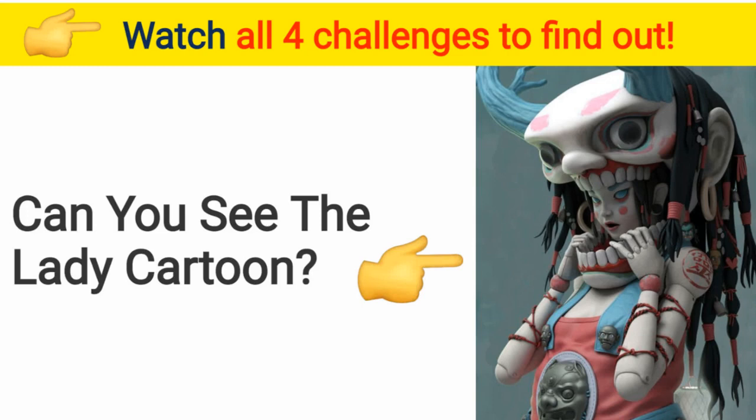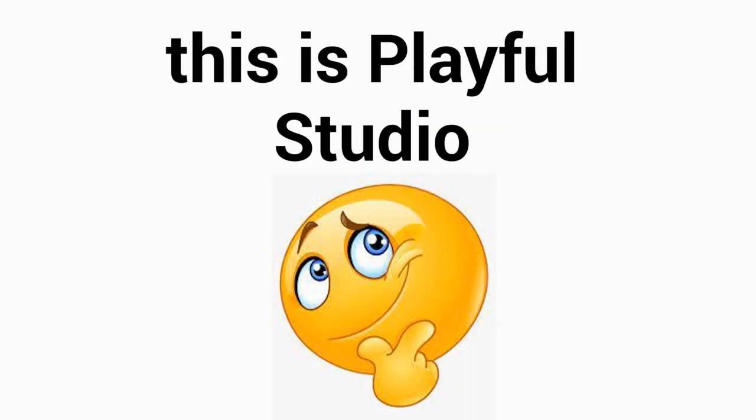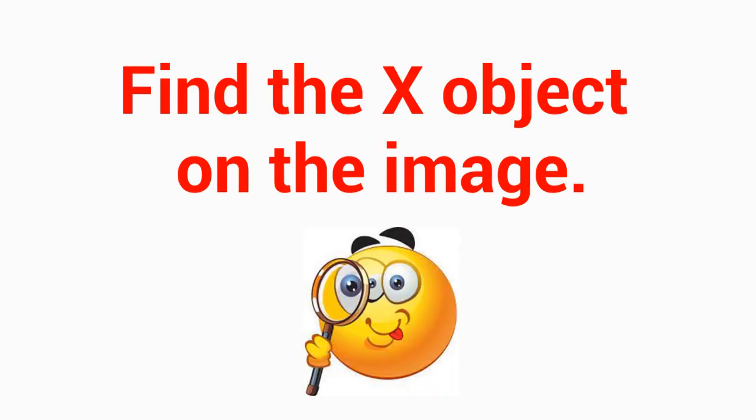Can you see the lady cartoon on this image? Watch all four challenges to find out! Hi guys, this is Playful Studio bringing you another challenge today. Level 1 color puzzles for kids: find the hidden object on the image.